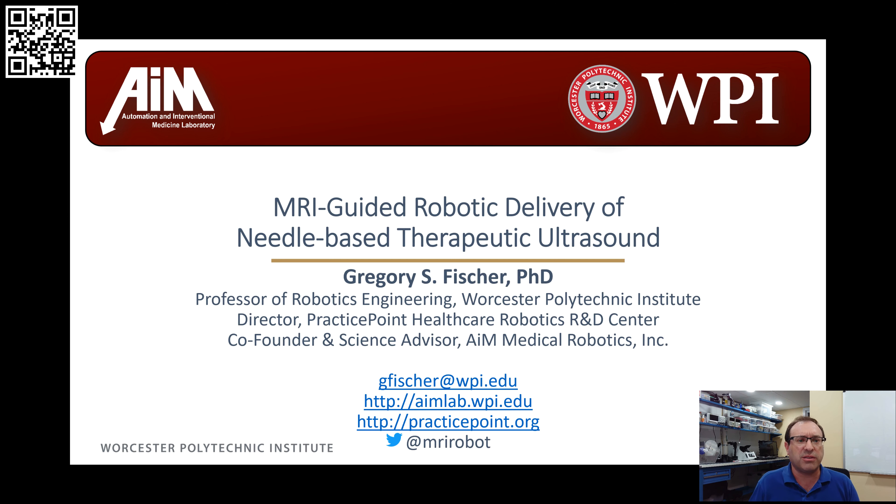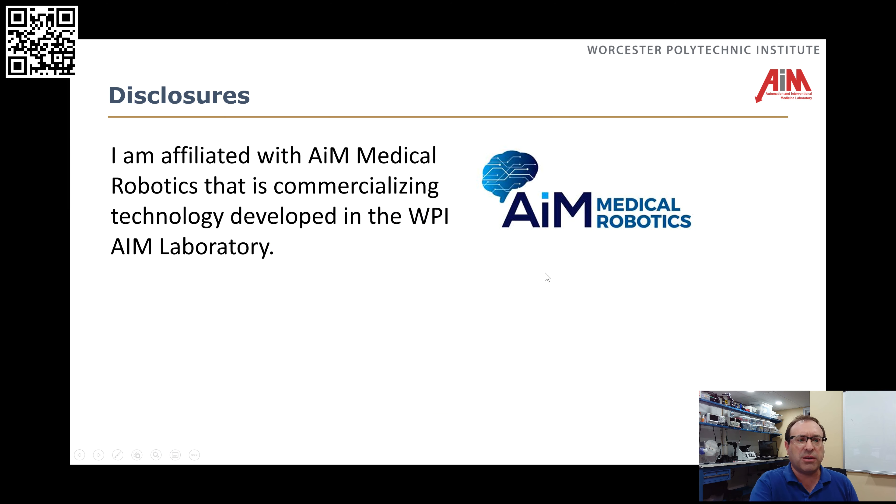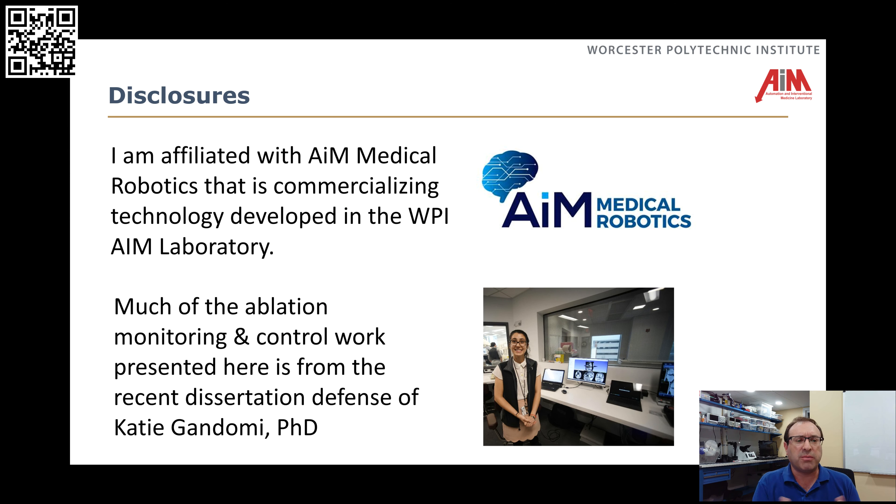In terms of disclosures, I do have an affiliation with AIM Medical Robotics that is commercializing some of the work I'm going to be talking about today that was developed in the lab. I also want to point out that a lot of this work is done by many students in my lab, and in particular a lot of this ablation modeling and control work was done by Dr. Katie Gandomi, a recent PhD student in my research group.